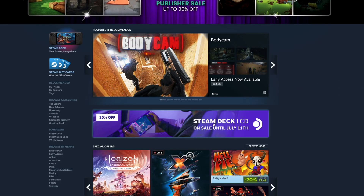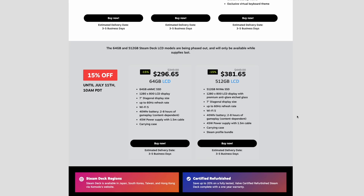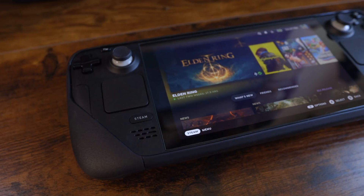We have a quick video today because Valve just dropped the biggest discount ever on the Steam Deck. So if you've ever wanted one, this is the opportunity to pick one up for cheaper than ever.